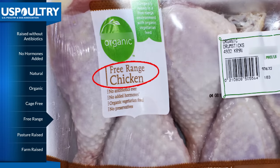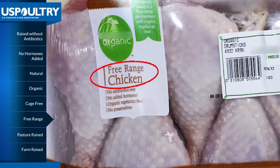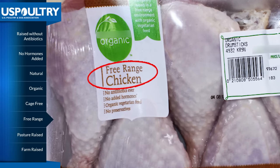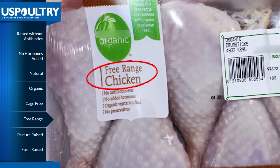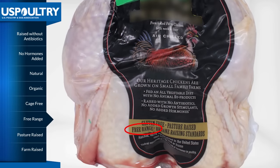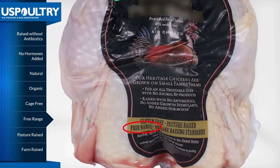Free-range is another term used in food labeling. Although there is no precise definition by the federal government, it basically means the birds raised for production may have less confinement and more ability to roam freely. USDA approves free-range labels on a case-by-case basis. Generally, the term is allowed if the flock has access to the outdoors for at least part of the day.